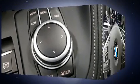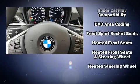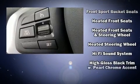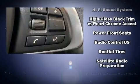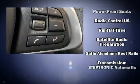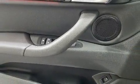BMW ensures the safety and security of its passengers with equipment such as dual front impact airbags, brake assist, a panic alarm, and four-wheel disc brakes with ABS. Electronic stability control ensures solid grip atop the road surface, no matter how challenging the driving conditions.